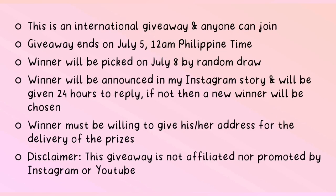This is an international giveaway and anyone can join. The giveaway will end on July 5 at 12 a.m. Philippine time. The winner will be picked on July 8 by random draw. The winner will be announced in my Instagram story and given 24 hours to reply — if not, a new winner will be chosen. The winner must be willing to give their address for delivery of the prizes. Disclaimer: this giveaway is not affiliated with nor promoted by Instagram or YouTube. So good luck, guys!